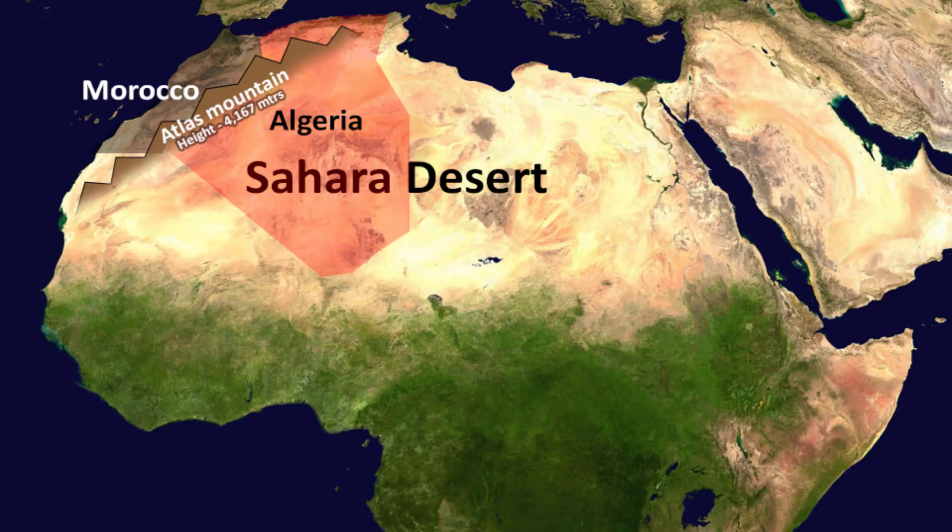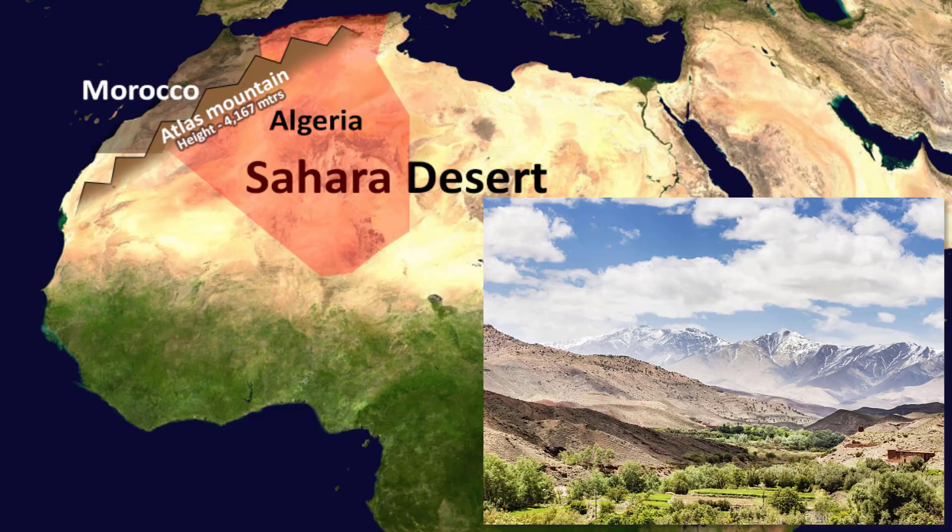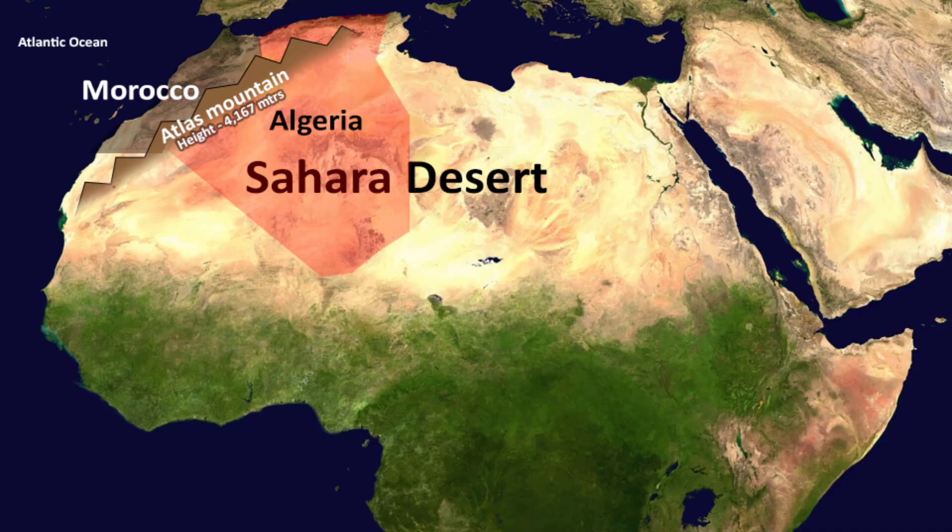The Atlas Mountains are around 4,167 meters in height, and they have played an important part in acting as a barrier between the westerly winds from the Atlantic Ocean that carry moisture into the sub-Saharan regions of Northern Africa.